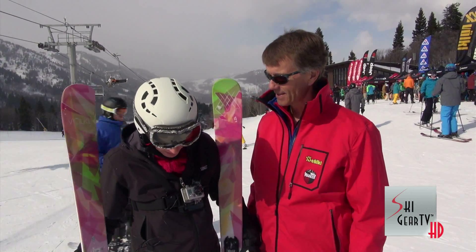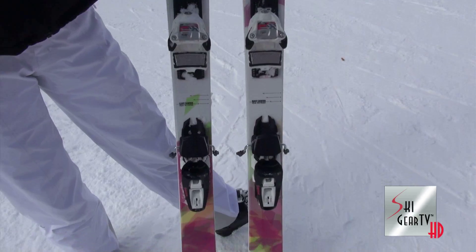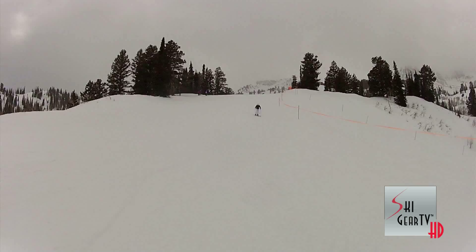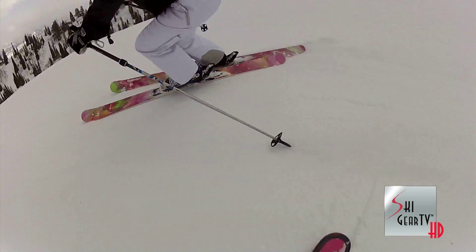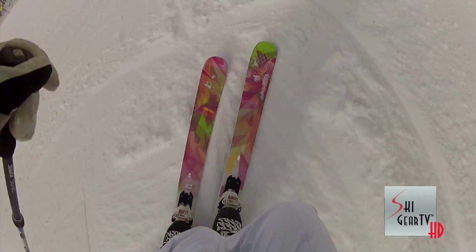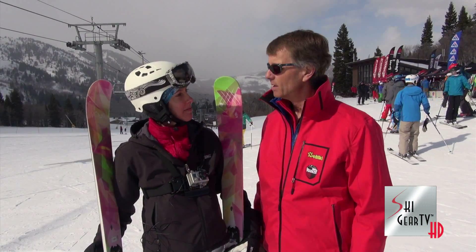I just took a run on the Yumi in a 168. I think this is a very controllable ski for that lady who wants to build her confidence, try some new terrain, not get thrown around too much, not get left in the backseat. It's really an easy ski to ski — fun, playful. Tell us a little more about the Yumi.